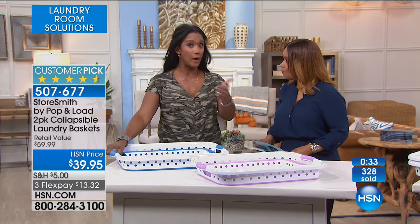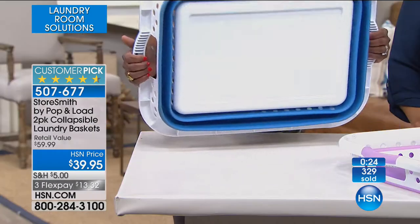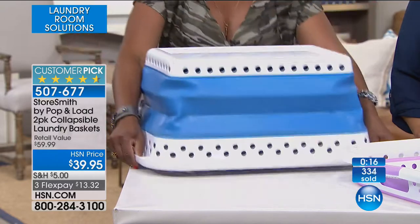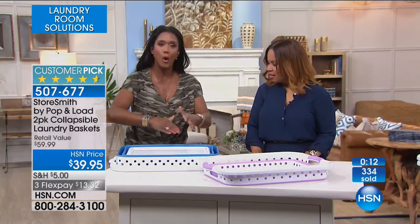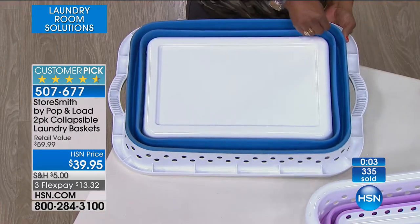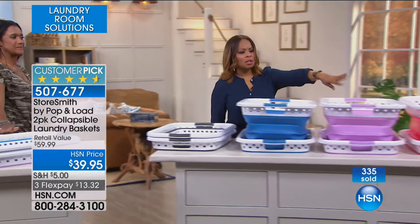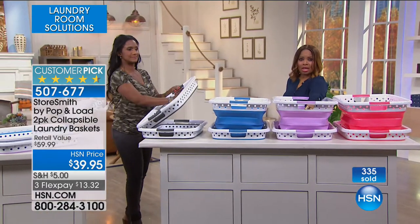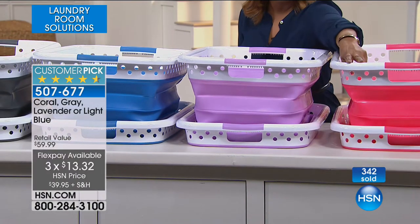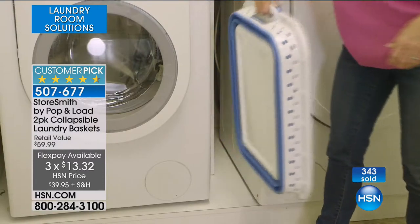It's a must-have, definitely for college dorms, once again for the RVs because of limited space. If you're in an apartment, if you want to be able to store them away because you don't like the look — that is so important. The first couple of times, it feels like you need to push to get it out, and when you turn it down you feel like it's not collapsing exactly perfectly. But once you've done the motion a few times, it gets easier and easier — just stick your finger there and push it. All of them are limited. Flex pay expires tonight and they are already a customer pick. Coral, lavender, blue, and gray.